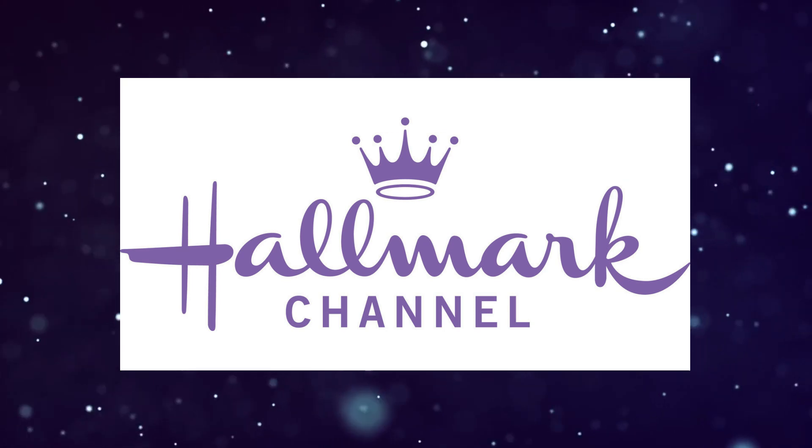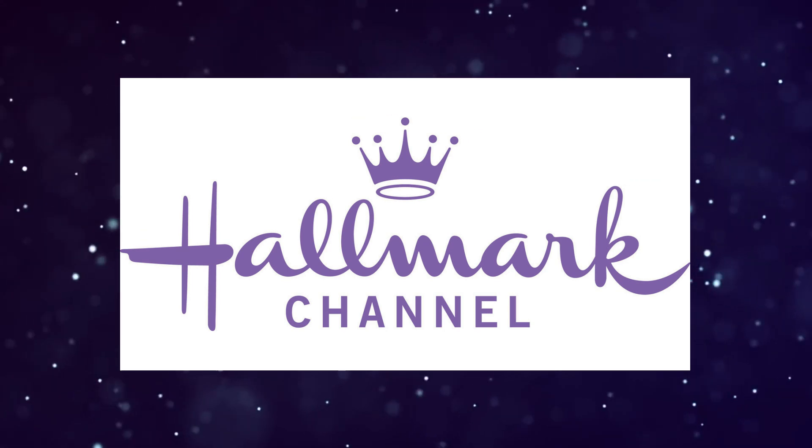Yes, you can watch Hallmark Channel movies for free, without cable, and without paying a dime. In this video, I'll show you how.